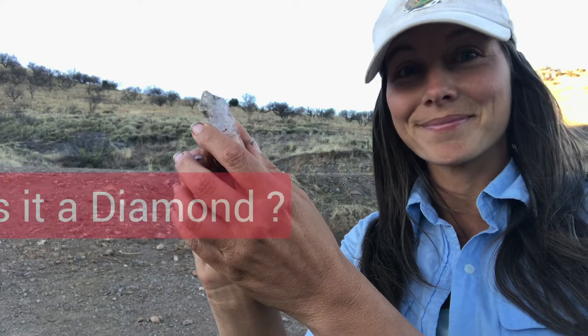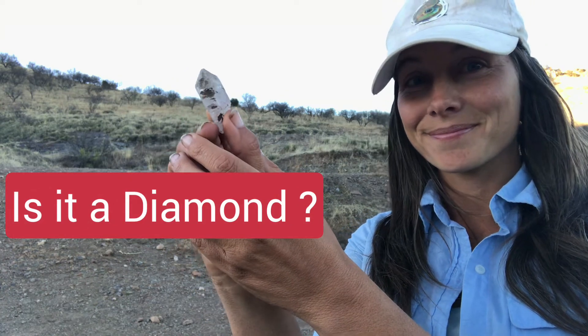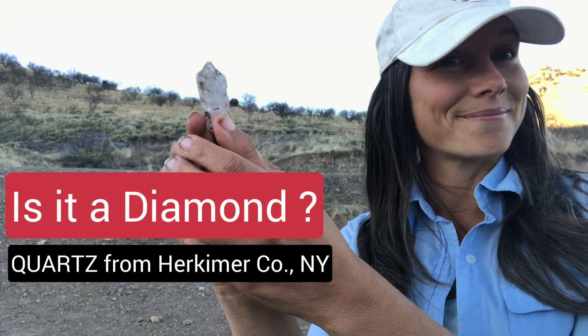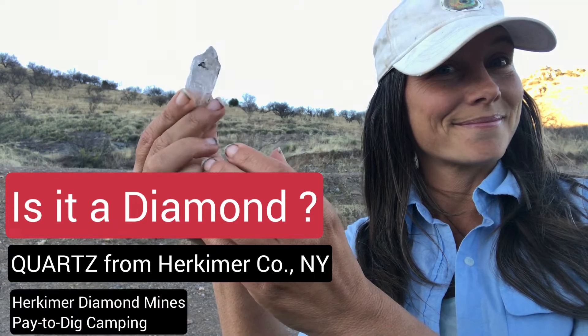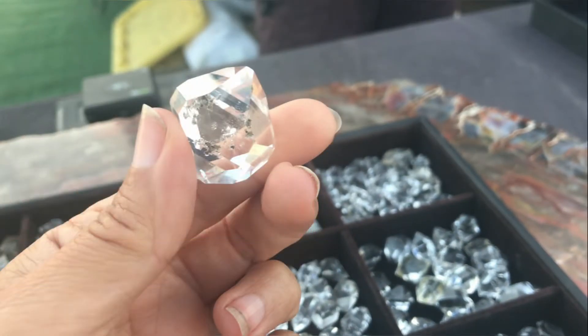Starting with the first question: is it even really a diamond? Well, actually it is the mineral quartz, and it is named the Herkimer diamond because it is from Herkimer County, New York. In that region the diamond mines actually now have places where people that are camping can pay to dig their own Herkimer diamonds.